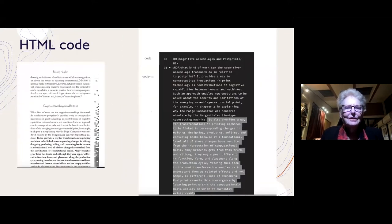Here's another example where on the left side you see a bolded passage, and then on the right side you see the HTML coding for that passage.